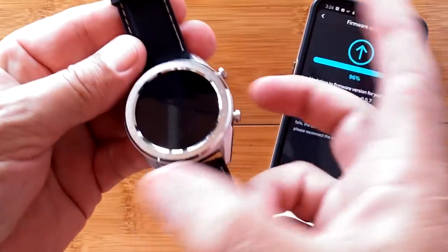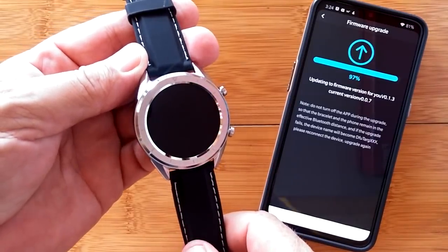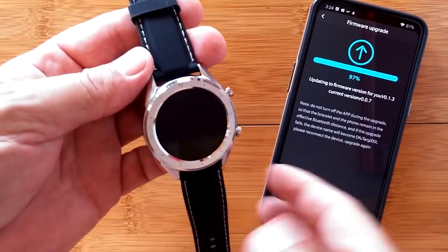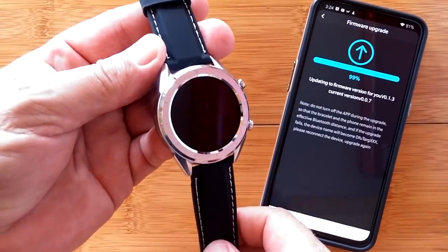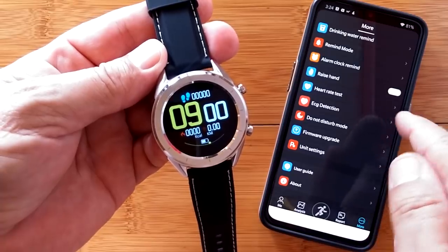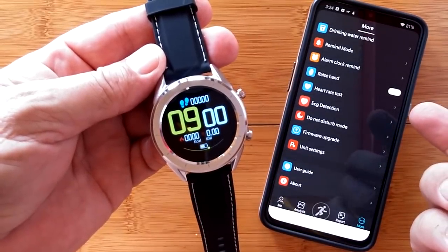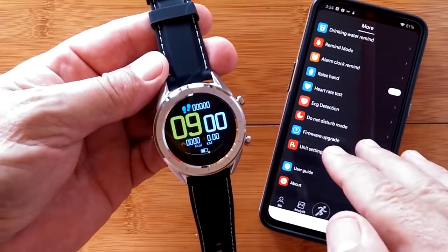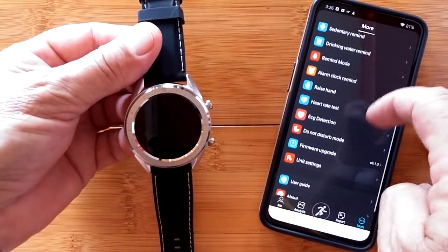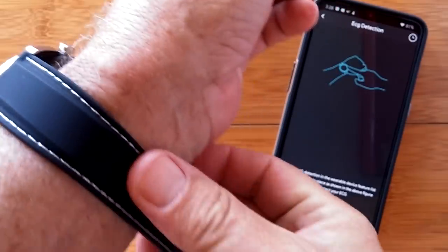We're going to do a firmware update now — it's on version 007 and we're going to start the upgrade. This sends a firmware update to the watch through the app. During the update process the watch is basically inoperable because it's transferring the update file directly to the watch. We're at 99%... and 100%. Updating to version 013. It's back up — it shows a default time and isn't connected to current time, so I'll re-tether the watch.